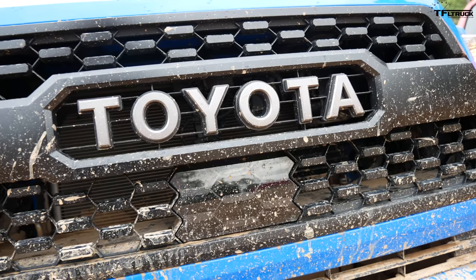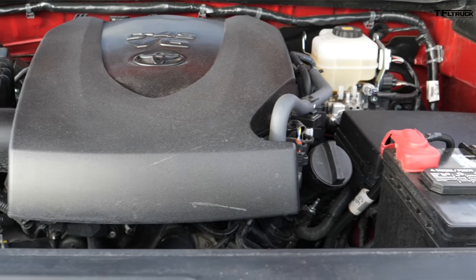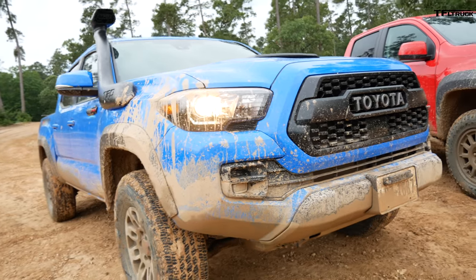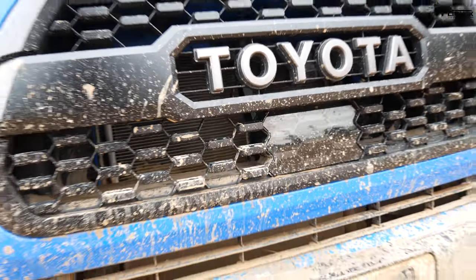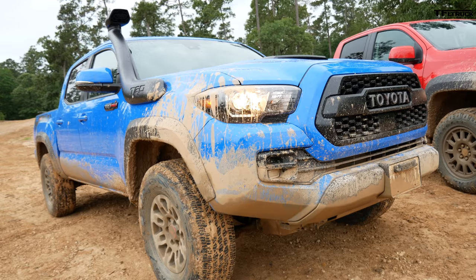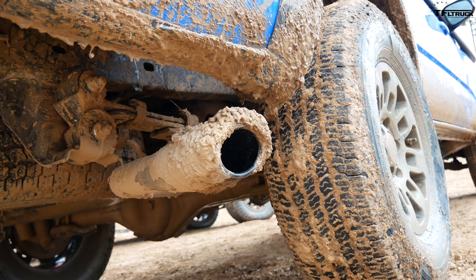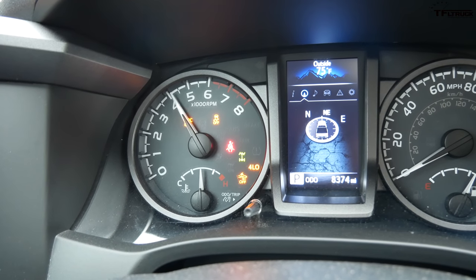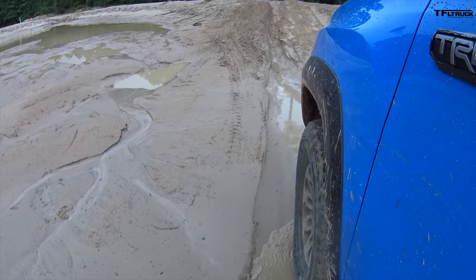Behind this grille there's only one engine option: a 3.5-liter dual-injection V6 with 276 horsepower and 265 pound-feet of torque, mated to a six-speed automatic. You could also get a six-speed manual transmission, so you do have a choice there — just not a diesel. You do have a manual if you so choose.